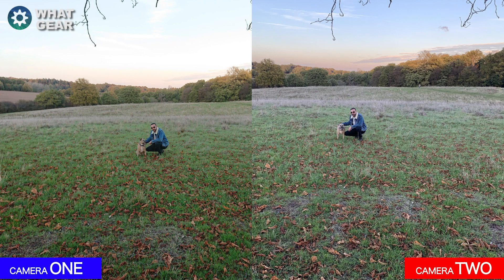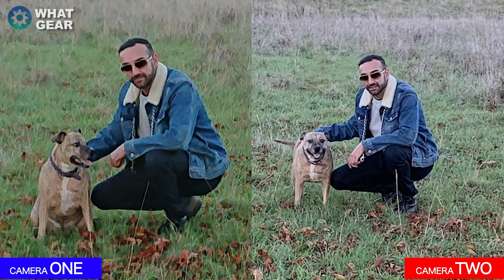Here's another photo shot in the same place at the same time of day from quite a distance. Again you can see definitely more blue in the sky on camera two, but deeper greens in camera one. When we zoom in close to me and the dog in the middle of the photo, which one do you think is actually producing a better picture from a long distance?